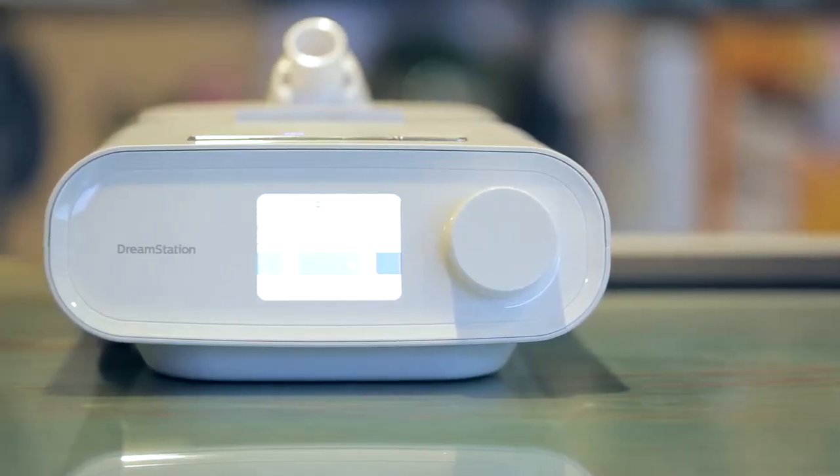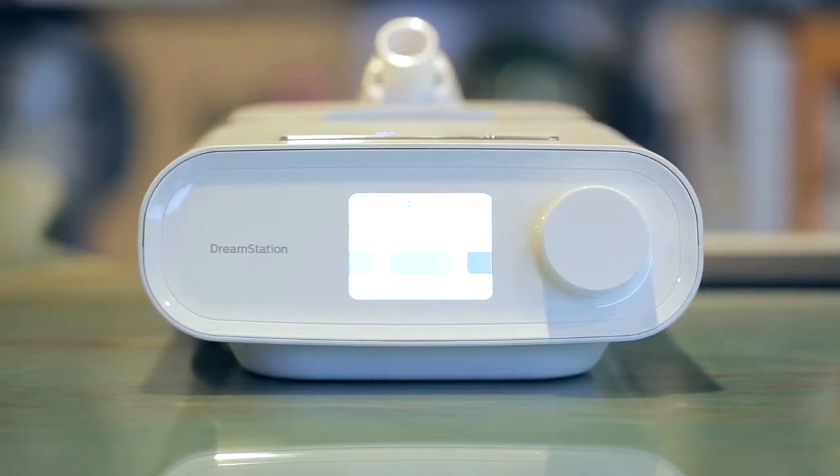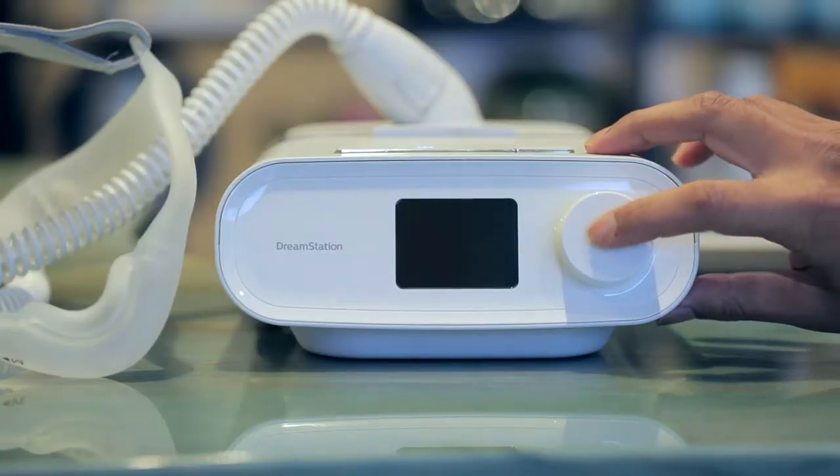Hello, my name is Ashraf. I'm a Respiratory Therapist at ProfMed Healthcare Solutions. I'd like to take this time to talk to you about the DreamStation Pro CPAP system from Respironics. This CPAP machine, which comes with a heated humidifier, is designed with ease of use in mind.